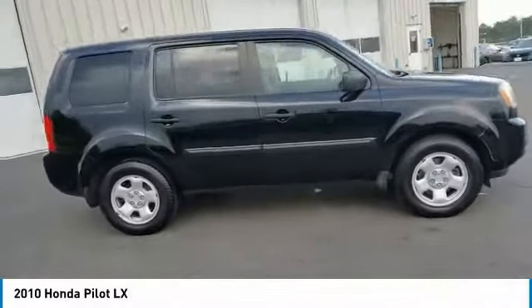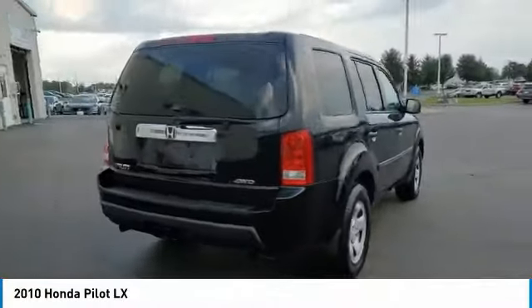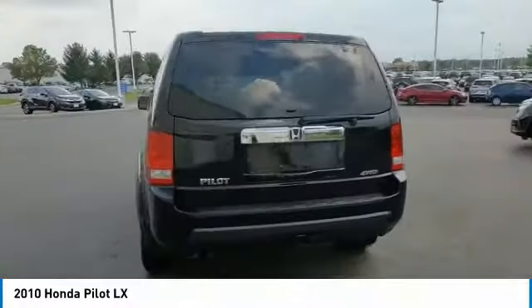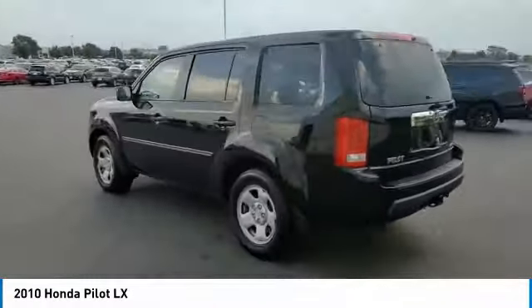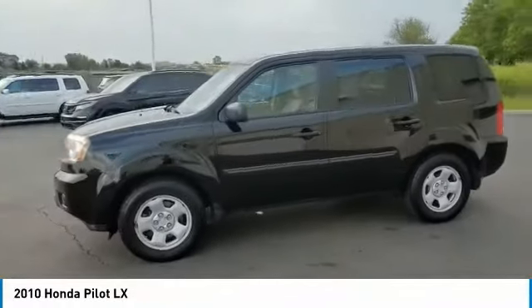Make a great choice today with the 2010 Pilot. Optimal Utility, Indulgent Interior, Powerful Performer. You'll be ready for almost anything in the Honda Pilot. This vehicle has less than 115,000 miles.